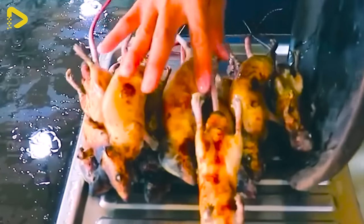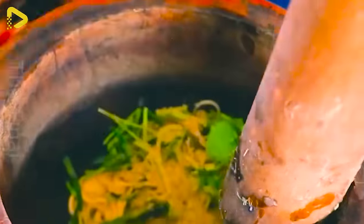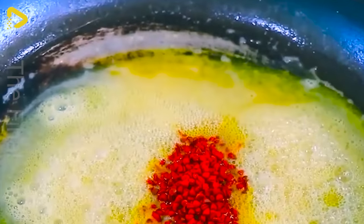Rat meat has become an indispensable part of the cuisine in certain countries. With careful and creative preparation, rat meat has transformed into enticing and unique dishes, offering a novel culinary experience to diners. The natural aroma and distinctive flavour of rat meat have made this dish appealing and distinctive for those adventurous enough to explore the unique cuisines of the world.